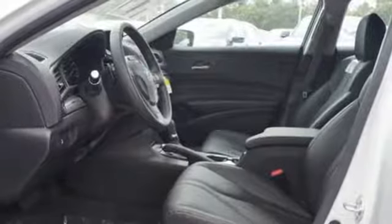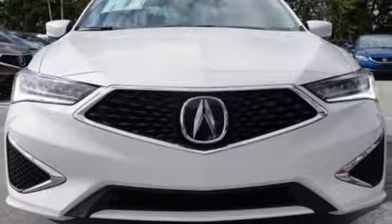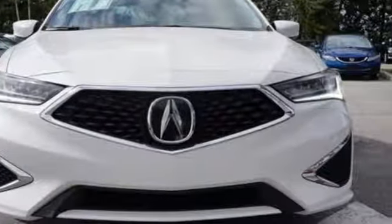At Acura we manufacture exhilaration so you don't have to. Stop in for a test drive and make it yours today.